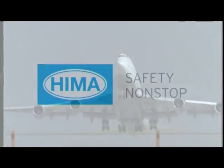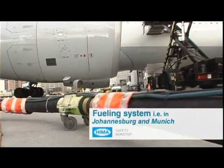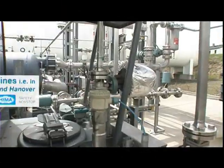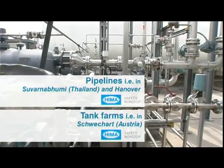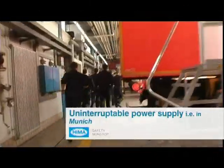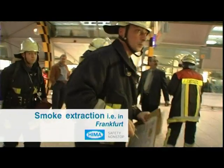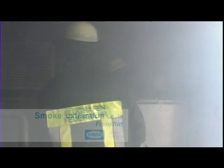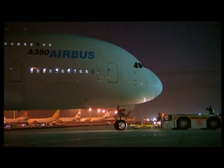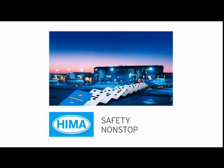HEMA has performed numerous major safety projects at airports throughout the world. And in future too, HEMA will continue to guarantee safe and uninterrupted airport operation all over the world. HEMA – Safety non-stop.